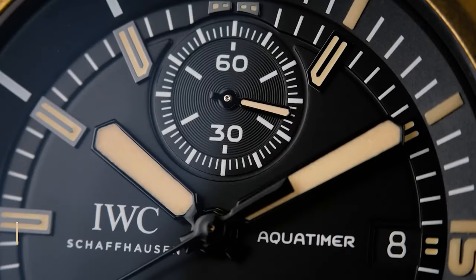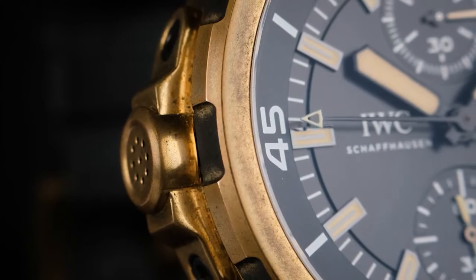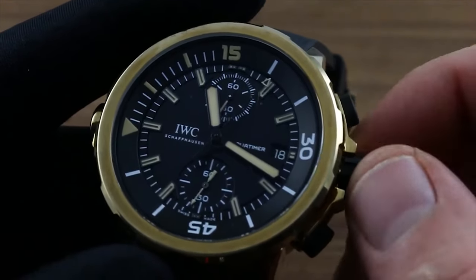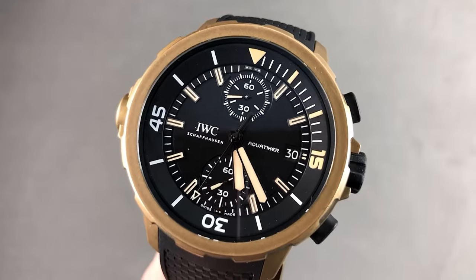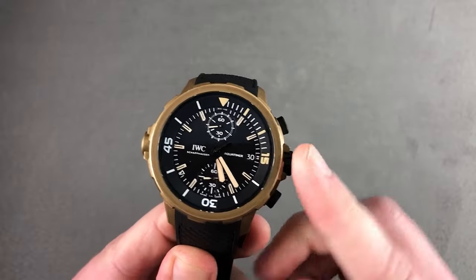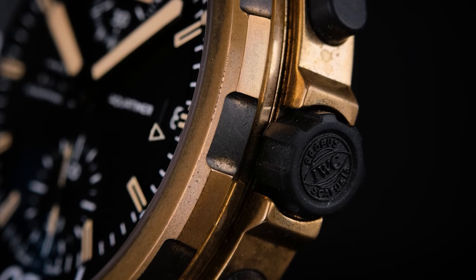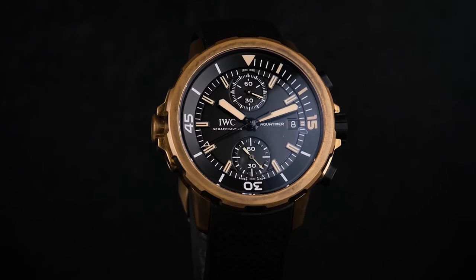Number 10: Aquatimer Chronograph Edition Darwin Reference IW379503. IWC intentionally chose bronze for the case material of this watch. Bronze naturally changes in appearance over time due to exposure to air, sunlight, salt, and pollutants, ensuring each model becomes distinct. With a safe dive's inner bezel compressor system and a water resistance of 300 meters, IWC designed this version for versatile use during various expeditions. Its price stands at approximately $10,750.